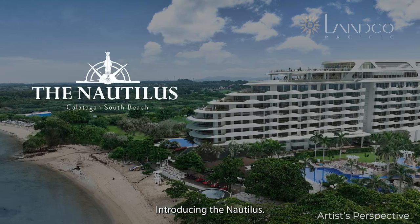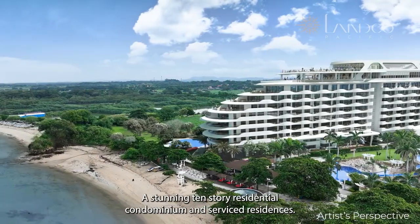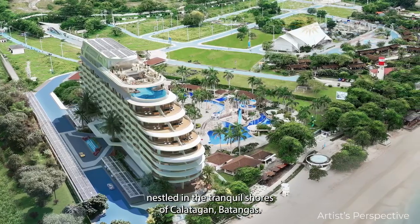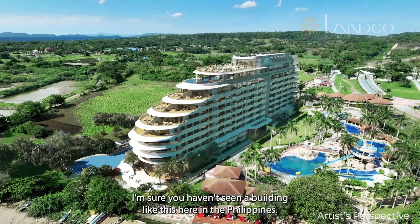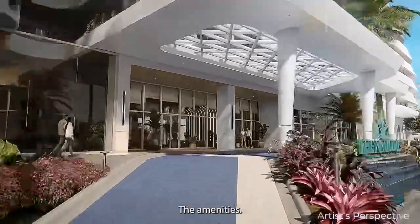Introducing the Novelus, a stunning 10-story residential condominium and serviced residences nestled in the tranquil shores of Calatagan, Batangas. This is an avant-garde exclusive investment. I'm sure you haven't seen a building like this here in the Philippines — the architecture, the sustainability in the design, the amenities.